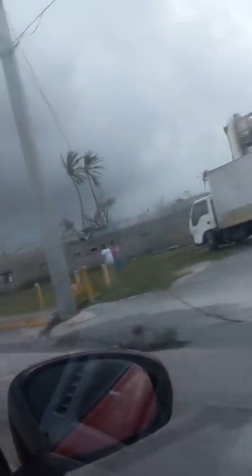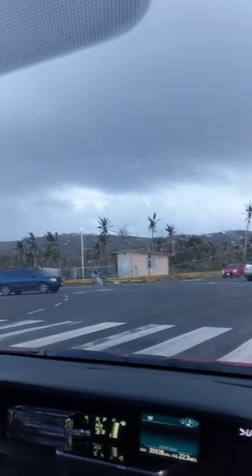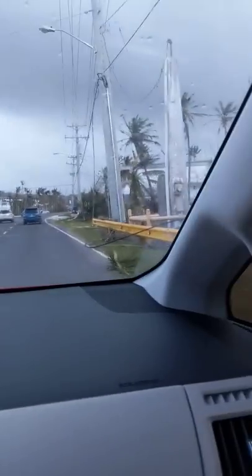Quite the problem — all those walls are caving in, all these trees are blown down. Stoplights of course are all out; treat everything as a four-way stop. This is crazy.